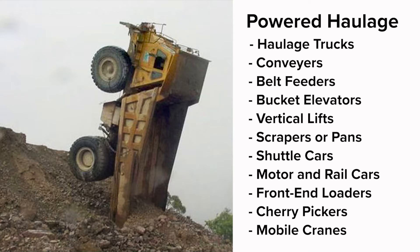It's often the motion of the haulage unit that causes the accidents, and it's important that miners be well trained on safety procedures for operating these types of machinery.